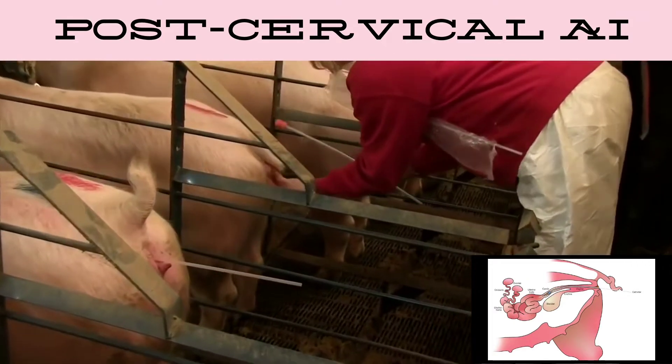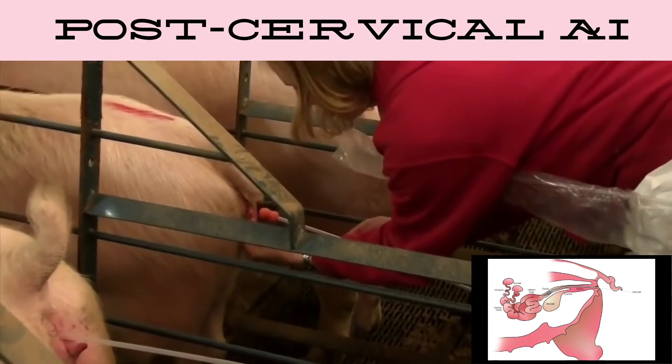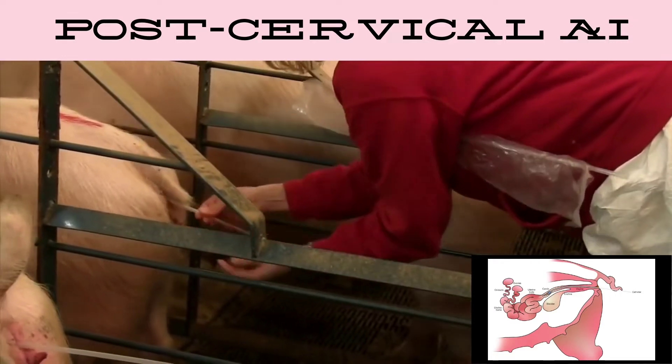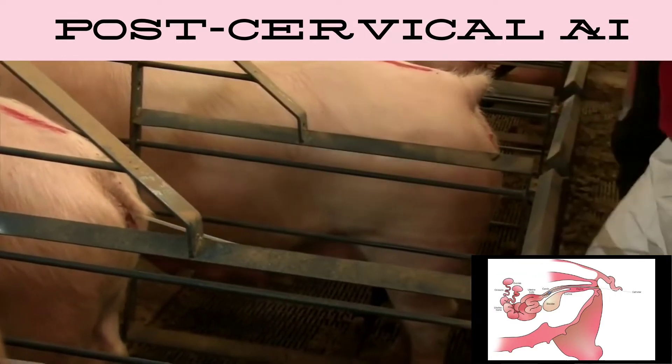Post-Cervical AI allows for a reduction in spermatozoa in the semen to a third of those required for standard AI techniques.